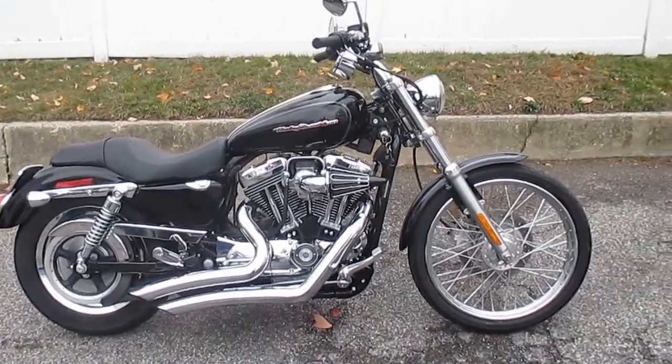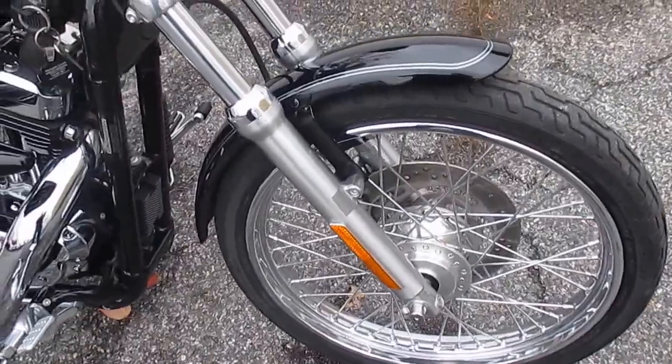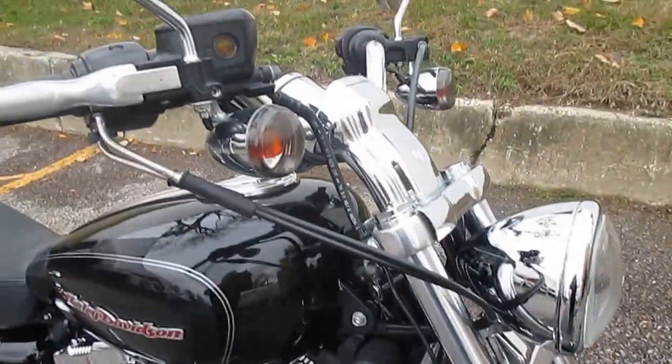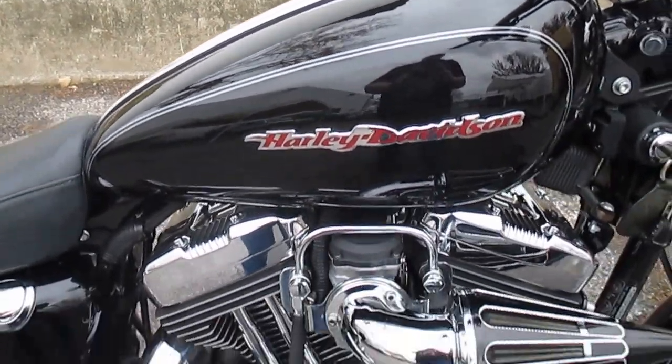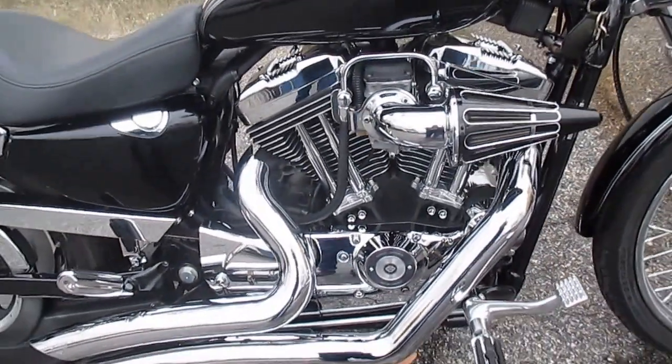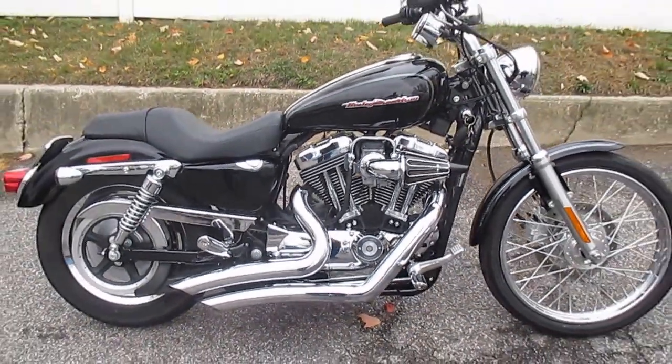This is one cool-looking Sportster. Let's take a peek at it. Big ol' 21-inch front wheel up front — gives it that chopper look. Very nice. Love that air cleaner. And a big radius — nice combination. This is quite the mean-looking Sportster, actually.